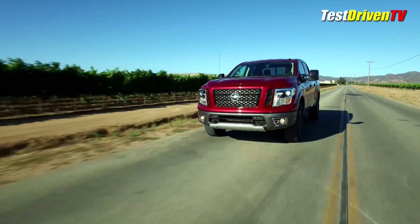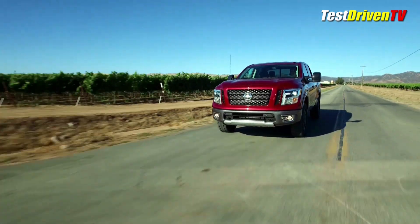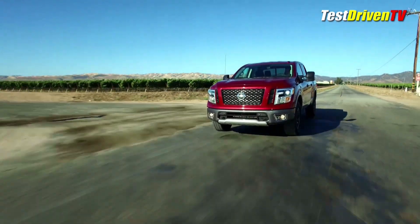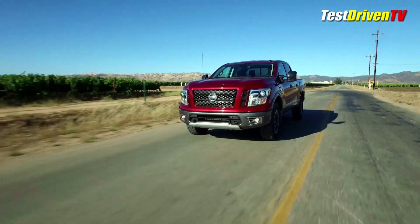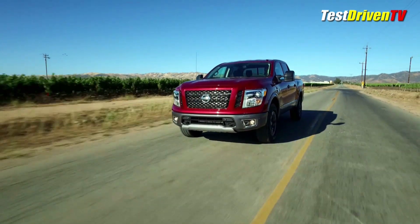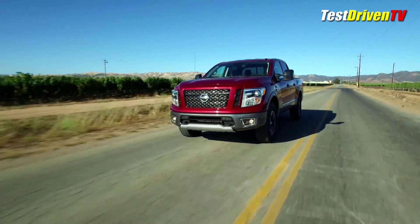The other big news coming out of our test drive is the announcement that the 2017 Nissan Titan half-ton and Titan XD, gas or diesel, will have a standard 5-year, 100,000-mile bumper-to-bumper warranty, now the longest and most comprehensive in the business.